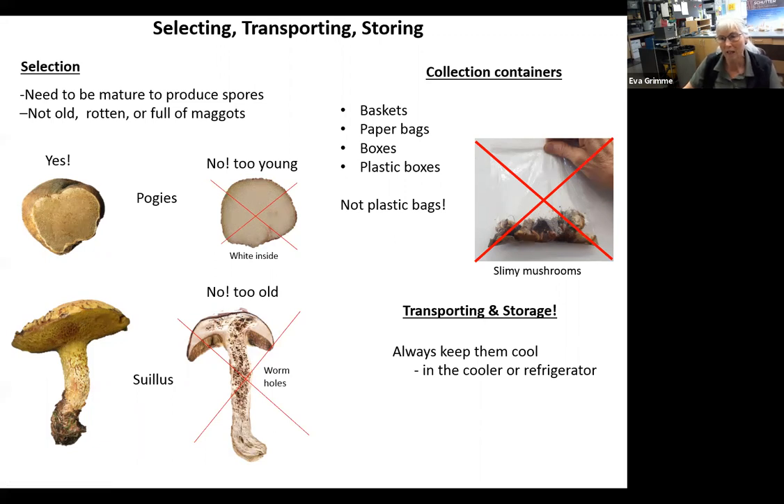For collecting containers, baskets, paper bags, boxes, and plastic boxes are fine — wax paper bags are great — but not plastic bags. Plastic bags make the mushroom sweat and they will rot, and especially if you're hiking a long ways in hot sun and put them in the back of a hot car, they'll turn to mush. Whenever possible, keep the mushrooms cool — if you have a cooler in the car, get them in it. Then when you get home, get them in the refrigerator as soon as possible and process them as soon as possible.